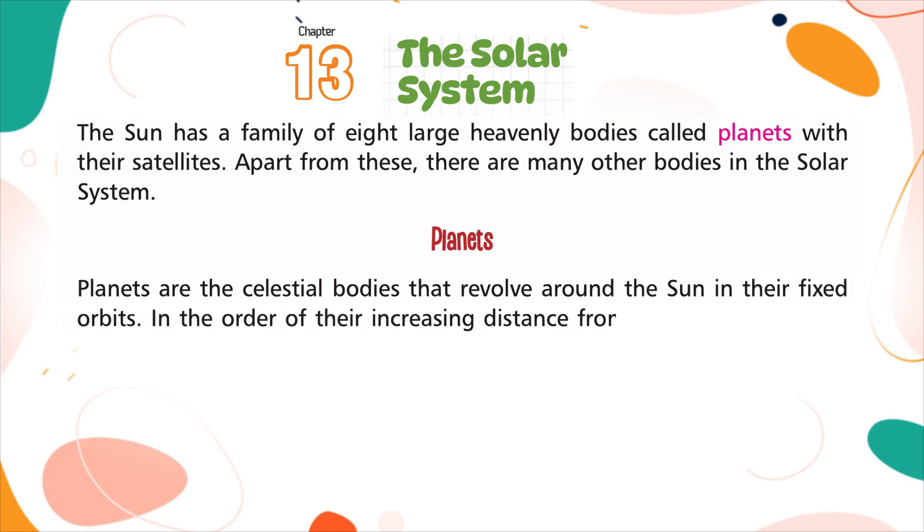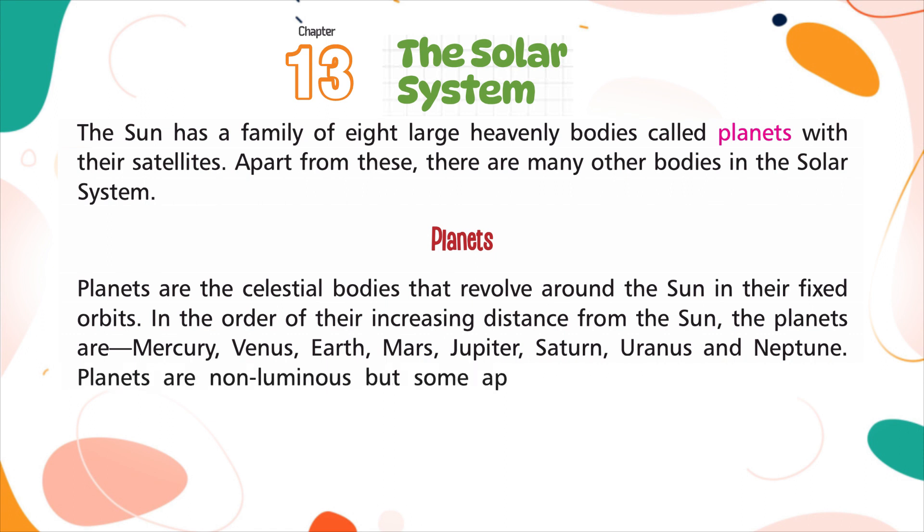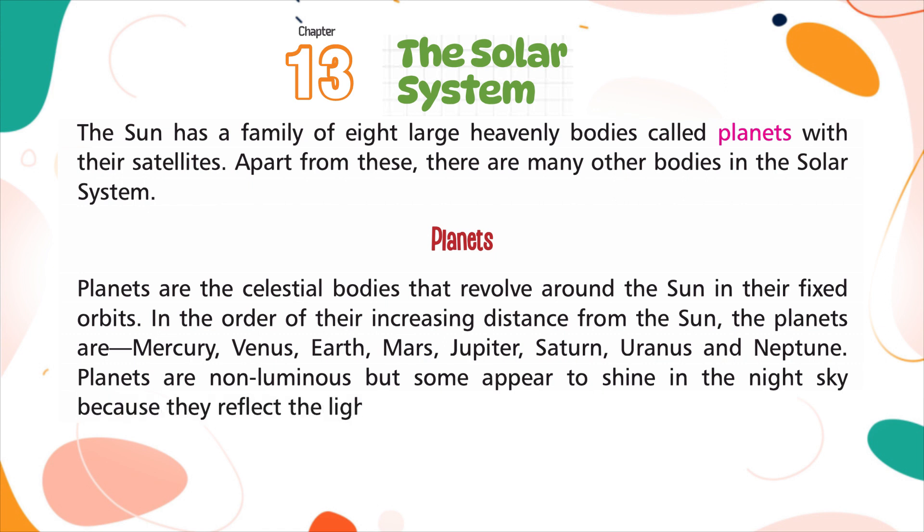In the order of their increasing distance from the sun, the planets are Mercury, Venus, Earth, Mars, Jupiter, Saturn, Uranus, and Neptune. Planets are non-luminous, but some appear to shine in the night sky because they reflect the light of the sun.